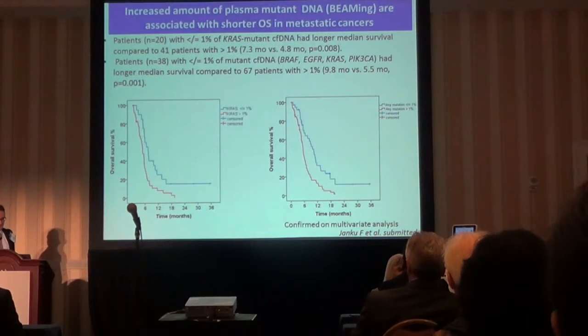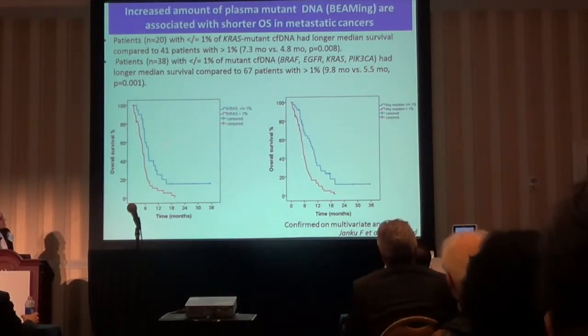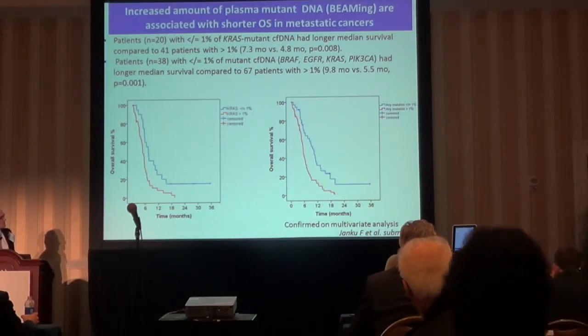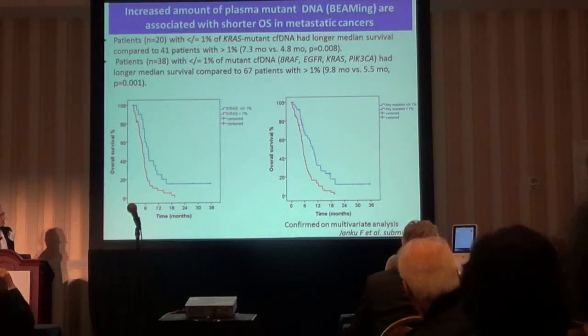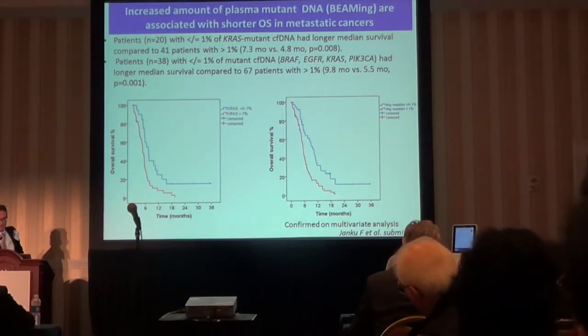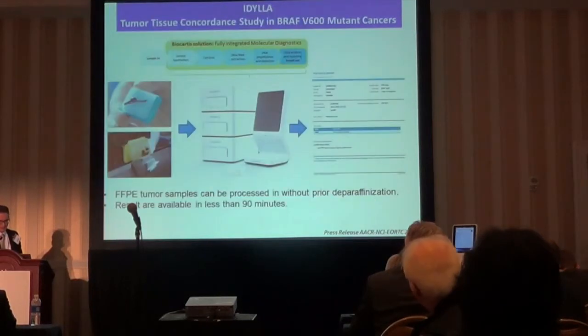This is a brief summary of how mutation load can influence patient survival. Our BEAMing data shows that patients with KRAS mutation in any advanced cancer type who have a high level of KRAS mutation in the bloodstream versus a low level have a statistically significant difference in overall survival. We also did a combined analysis testing BRAF, EGFR, KRAS, and PIK3CA, and found that irrespective of mutation type, a high level of mutant DNA was associated with worse overall survival.